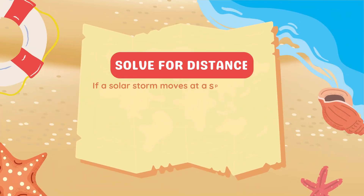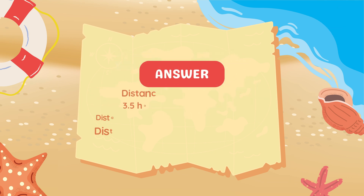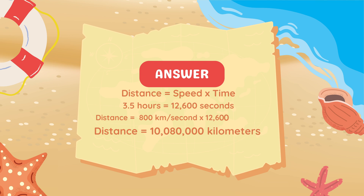If a solar storm moves at a speed of 800 kilometers per second and takes 3.5 hours to reach Earth's magnetosphere, how far does it travel? To calculate the distance, we use the formula: Distance equals speed multiplied by time. The solar storm moves at 800 km/s. Converting 3.5 hours to seconds gives 12,600 seconds. Multiplying 800 by 12,600 gives 10,080,000 kilometers — the solar storm travels over 10 million kilometers.